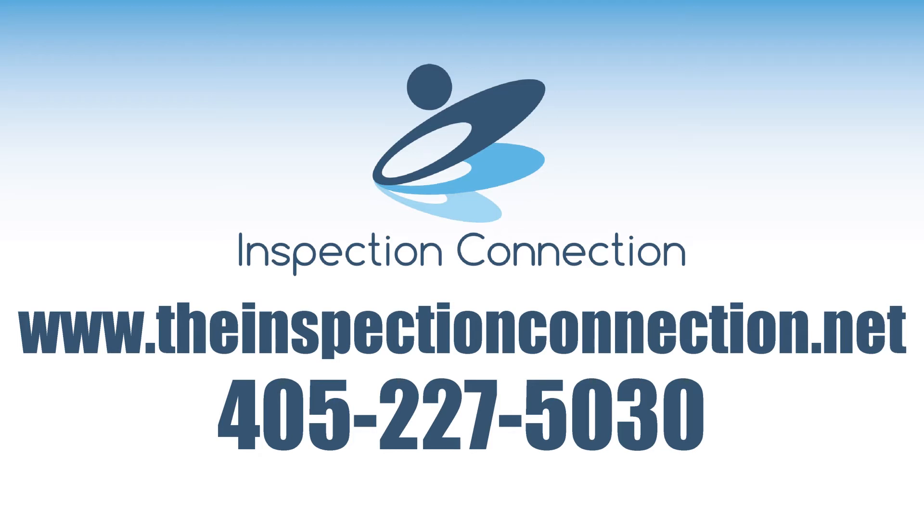Call the Inspection Connection today and get way more than just an inspection, guaranteed.